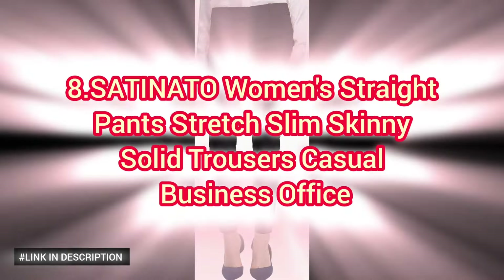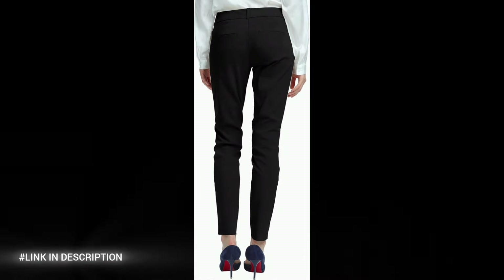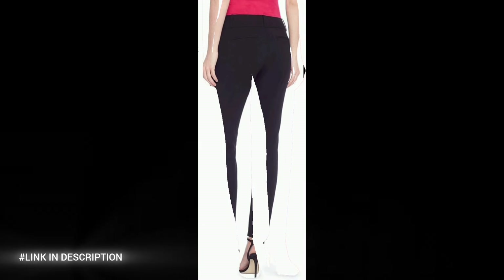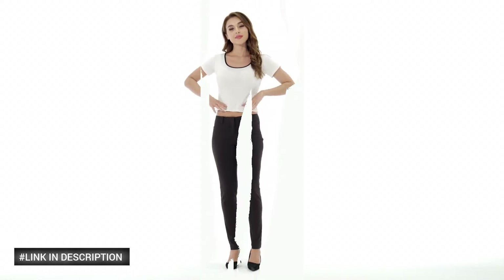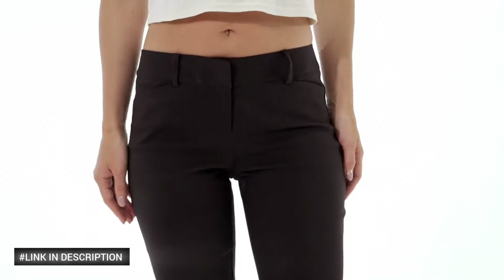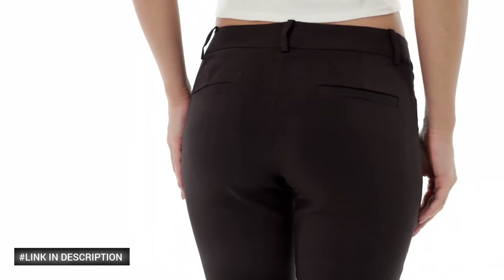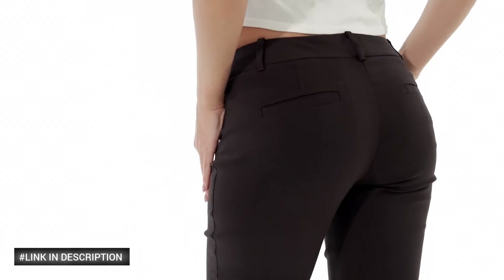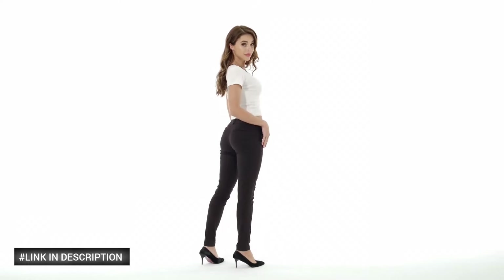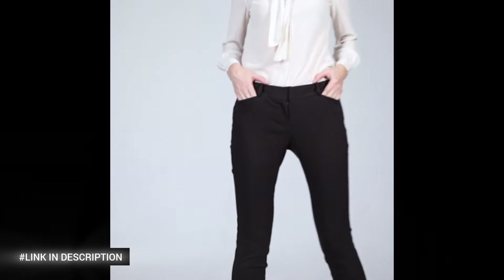Number eight: Satanato Woman's Straight Pants. These stretch slim skinny solid trousers are designed for the modern woman who values both style and comfort. Perfect for the office or a casual business setting, these pants offer a flattering fit that enhances your silhouette while providing all-day ease. The versatile style makes them a staple for any professional wardrobe, effortlessly pairing with blouses and casual tops. Choose Satanato Woman's Straight Pants for a sleek, sophisticated look that transitions seamlessly from the office to after hours.